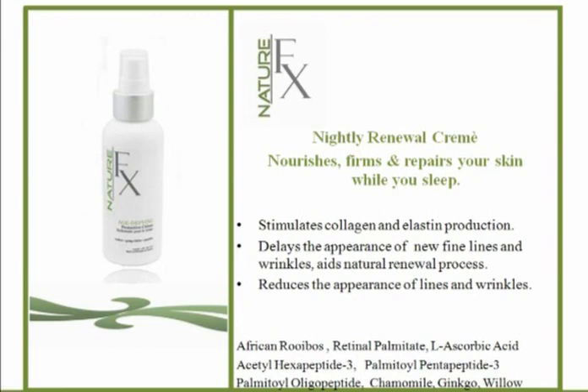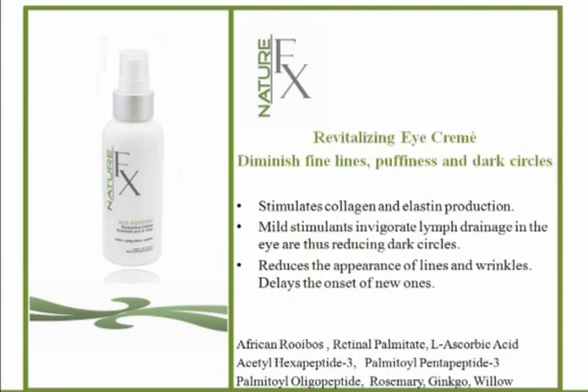The Revitalizing Eye Cream does for the eye area what the other products do for the face. I like to put the peptide serum on first around my eye area — it's light enough and doesn't cause swelling — and then I use the Revitalizing Eye Cream as my moisture protection. It diminishes fine lines, puffiness, and dark circles. The peptides are partially responsible for increasing the density of the skin around the eyes, which really does help reduce dark circles.